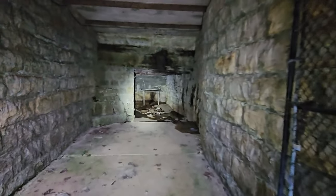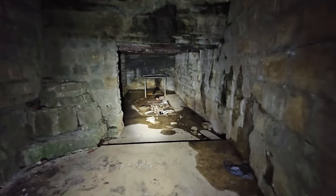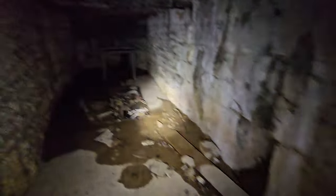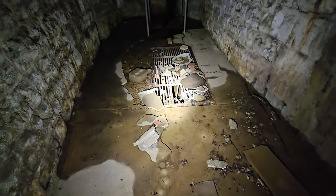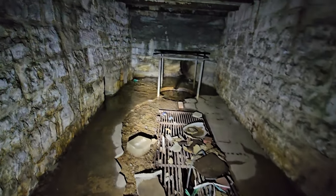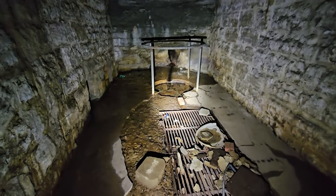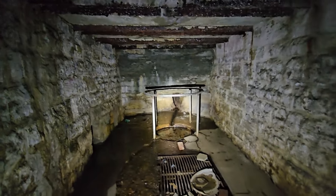Is this water dripping? You never know. This is very interesting to see in person versus on a video. Creepy too — imagine at night. Very cool. I'm not going to venture too far in.